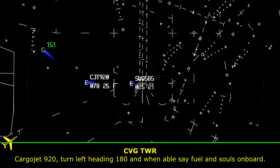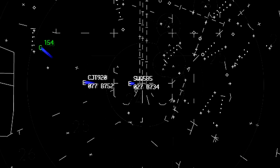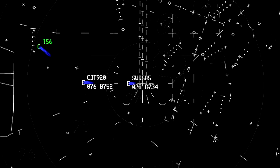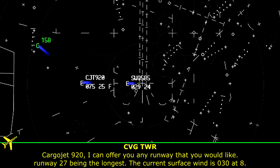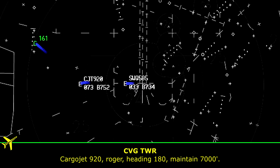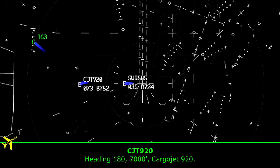Carrier Jet 920, turn left heading 180, and when able, say fuel and souls on board. Two souls, 50,000 pounds, and which runway are we going to get? Carrier Jet 920, I can offer you any runway that you would like, runway 27 being the longest, the current surface wind is 030 at 8. Yeah, we'll take 27, Carrier Jet 920. Roger, heading 180, maintain 7,000. Heading 180, 7,000, Carrier Jet 920.